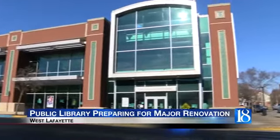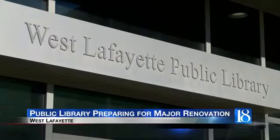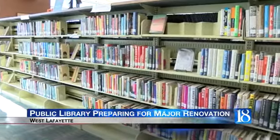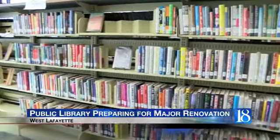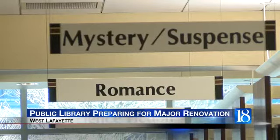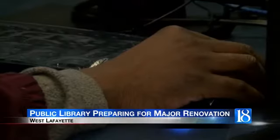Construction will begin starting in January. The library will still operate out of this main building, but they will be moving some services out to another location. The library is currently having positive negotiations with the West Lafayette Community School Corps, using Happy Hollow as that off-site location.